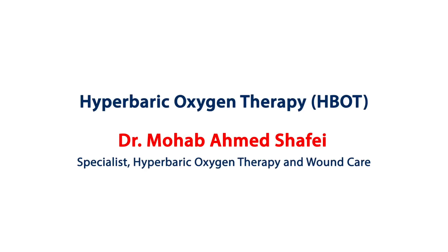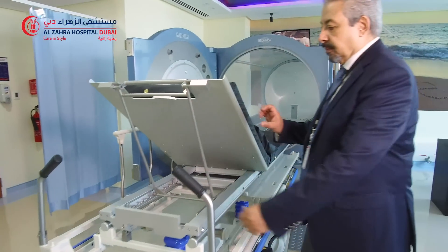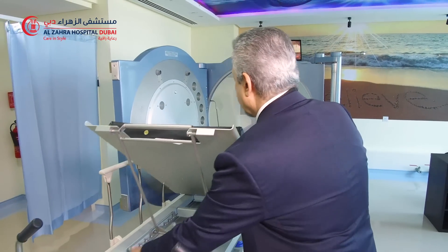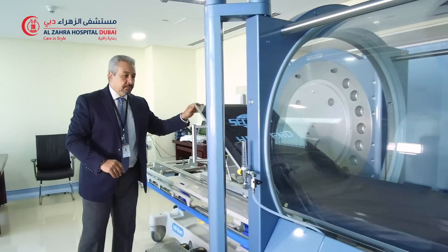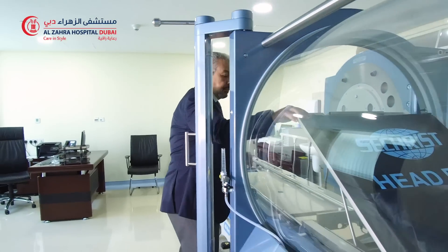As we all know, we are breathing 21% oxygen in the air. What we are doing in hyperbaric treatment gives the patient 100% oxygen to breathe. We increase the pressure gradually on his body. The aim of this treatment is to increase the amount of oxygen in the blood.